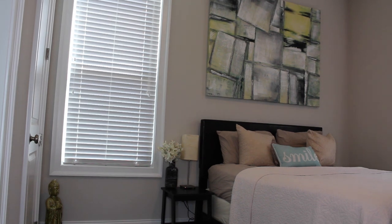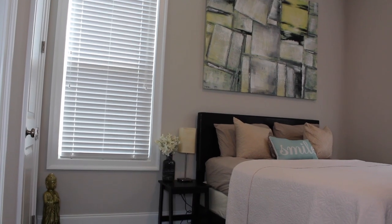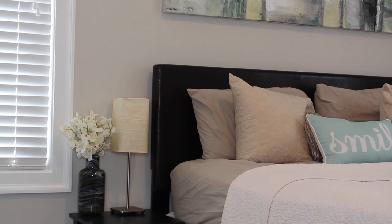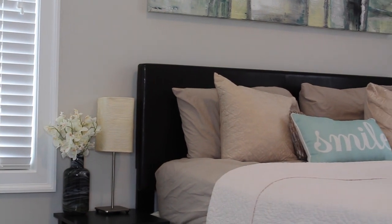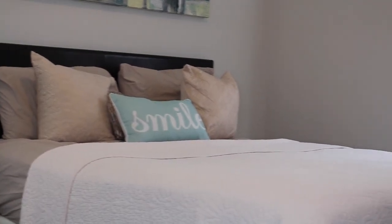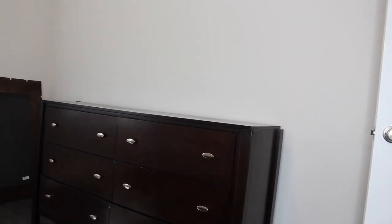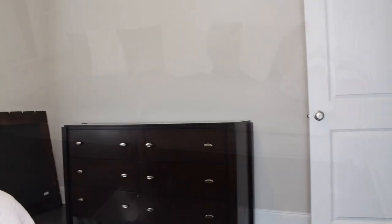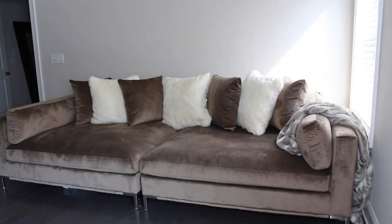Moving along to the guest bedroom — it's pretty much finished. I used some pieces from my old master bedroom and my old guest bedroom to tie this together, and that painting was from our old living room. I do have to add bedding — I'm not satisfied with how it looks — and there's a dresser we still have to put together. When you move, things get lost, so we still have to find the screws. But this is pretty much the most complete room in the house.